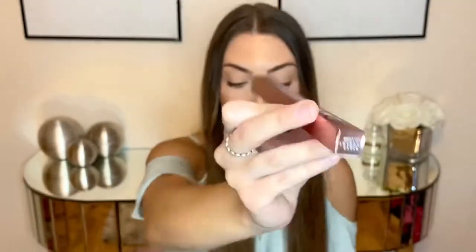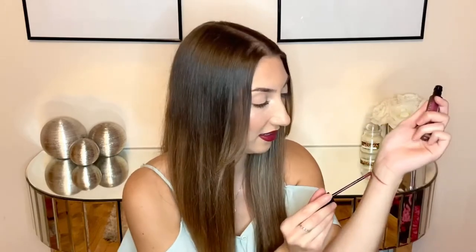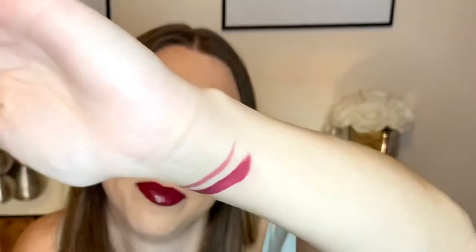Next up we have a Steve Laurent product in rose gold packaging, which I believe is actually a lip liner. I saw in other people's unboxings that their lip liner was matched to the Huda Beauty lipstick color. Let's swatch them — yeah, the shades are really similar, they would go really nicely together. The lip liner is in the shade Vogue and is worth £12.09.